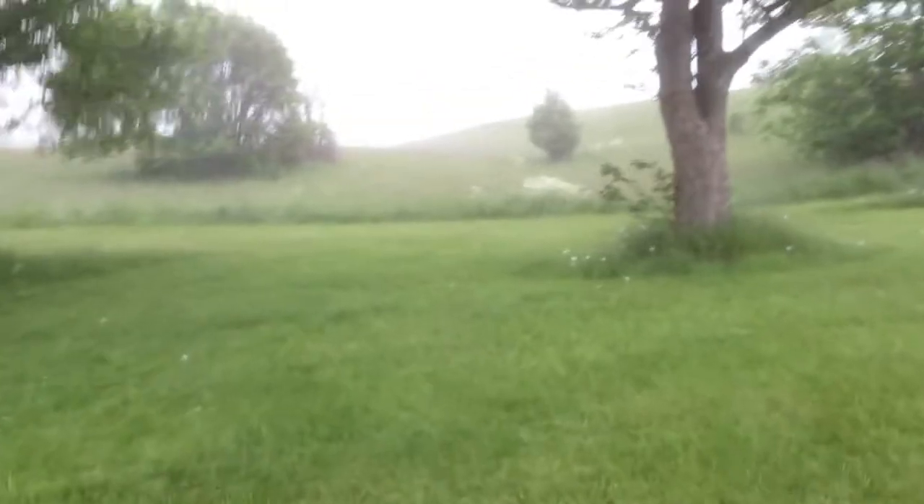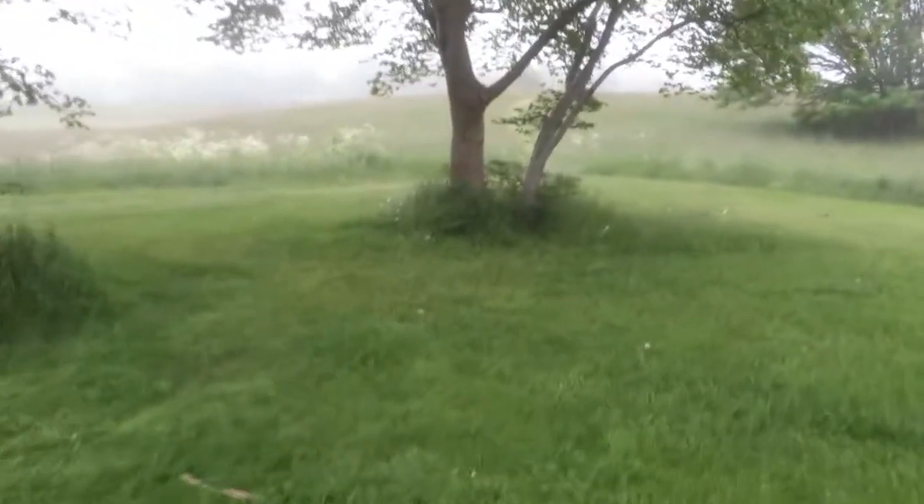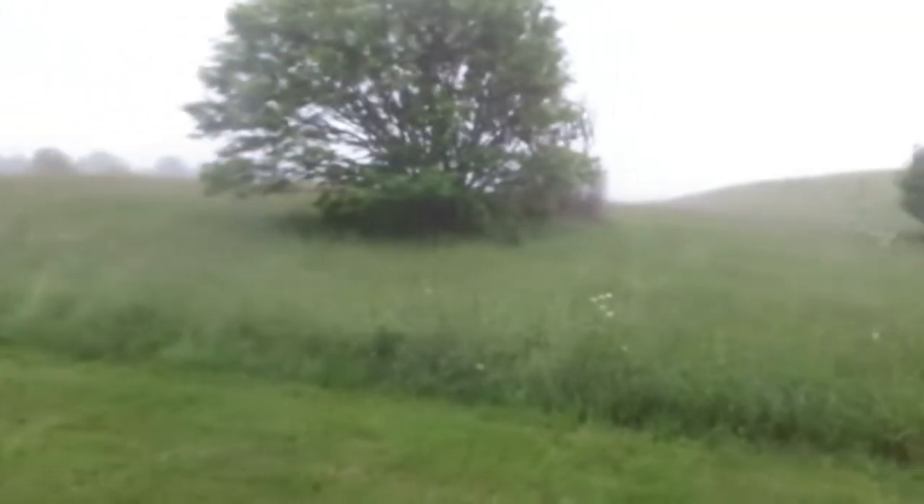I do see a couple of dug holes around here, can't see any now though. Gonna hit this place up and hope for the best. I'll let you know if I find anything good.